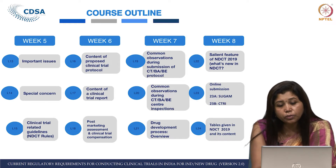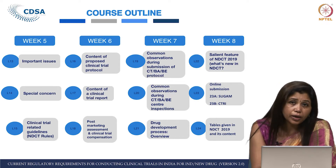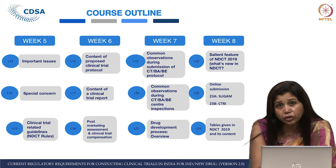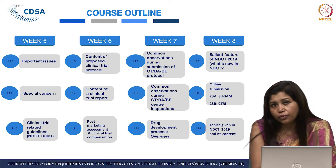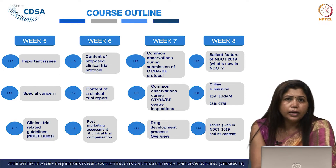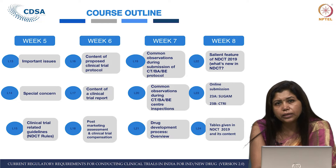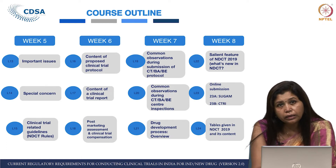Lecture 20 talks about the common observations during clinical trial or ethics committee site inspections — what regulators find most commonly, whether it is protocol deviations or documentation issues. Lecture 21 is about new drug development and discovery. Lecture 22 is like a counterpart to L3 — we talk about what is new, covering what was not previously existing and what the New Drugs and Clinical Trial Rules have now addressed.